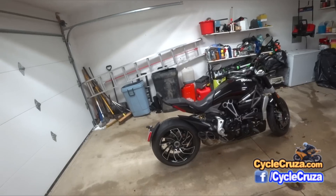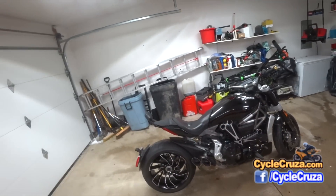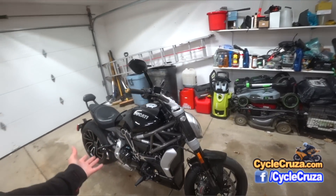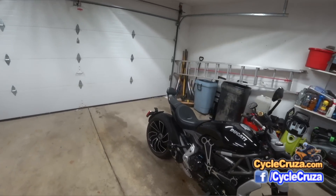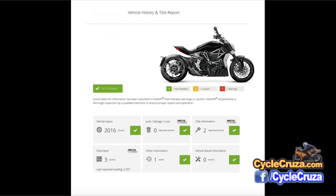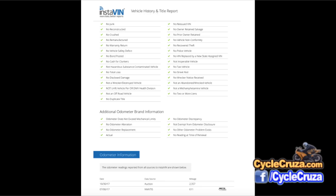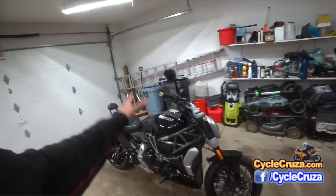The bike arrived in excellent condition — thank God, because I really took a gamble. I normally do not purchase a bike I haven't seen; it's super risky. However, I did research the dealer beforehand — he had five-star ratings on Facebook, Google, and everywhere else I looked. I also checked the VIN, which matched everything he said: purchased at auction, clean title. The local dealer also checked the VIN and confirmed all recall work was done, first service was done, and it's still under warranty until April 2018.